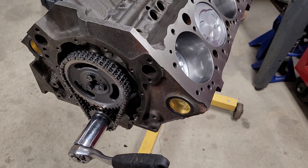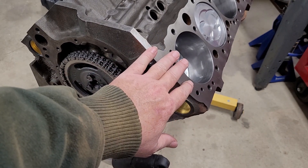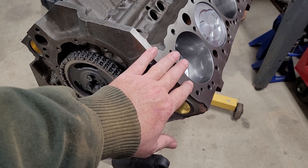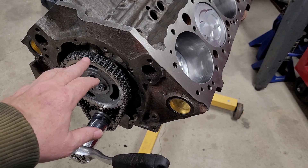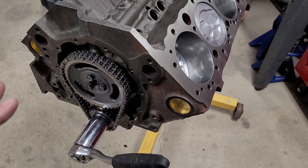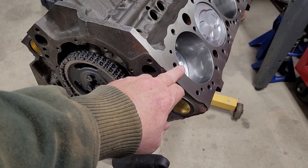TDC — all we're doing is verifying the piston is at the top of the cylinder: top dead center, hence TDC. When we put our timing marks on and line them up, we're going to base it off of number one, so we need number one to be at TDC, top dead center.